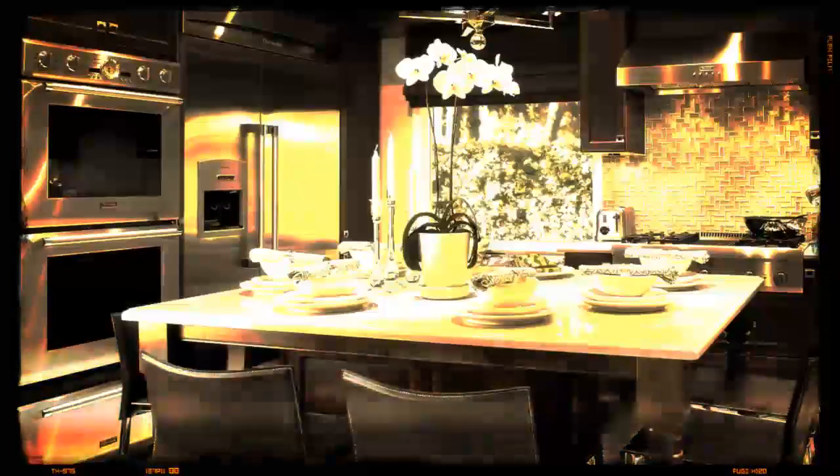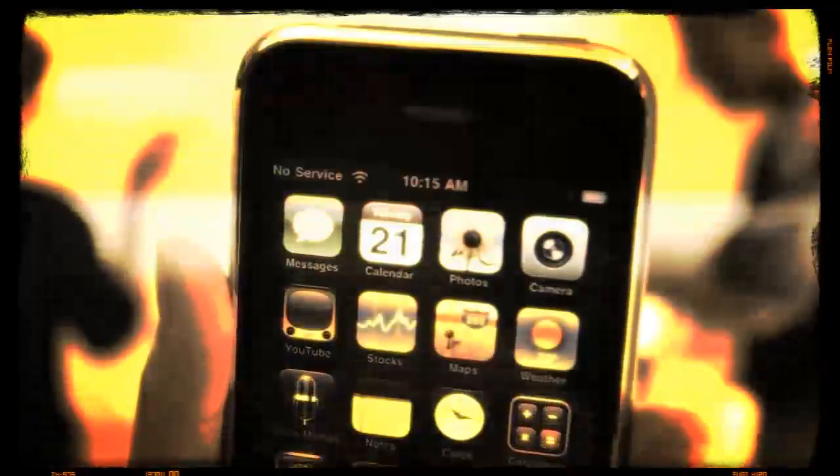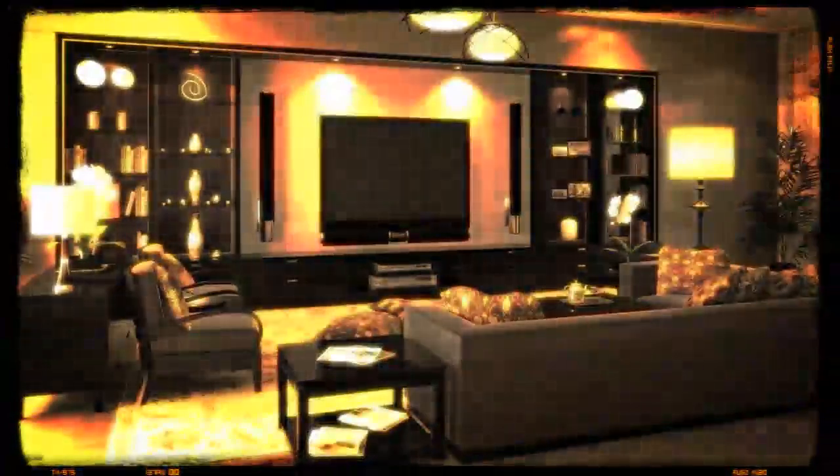Today, more than ever, our homes are inundated with a variety of electrical devices. Refrigerators, freezers, air conditioning, microwaves, computers, washers, dryers, and mobile devices are all designed to make our life easier, comfortable, and more enjoyable.